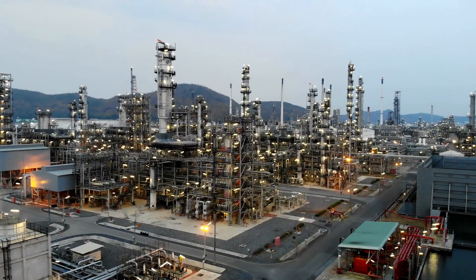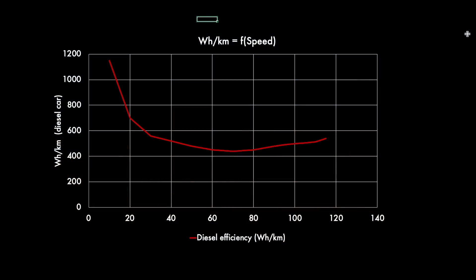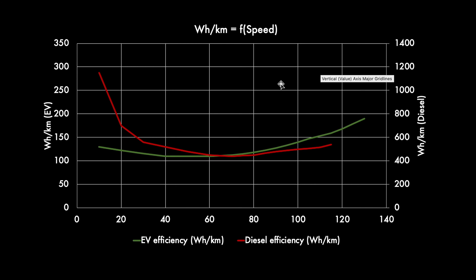The beauty of the diesel car is that it uses an energy that's super dense — when you carry 10, 20, 30, or 40 liters of diesel you've got massive amounts of energy in your tank. We're now looking at the same curve expressed in watt-hours per kilometer: anywhere between 400 and 1,000 watt-hours per kilometer for the diesel car. Then we bring on top of that the curve for the EV — the red curve is the diesel car, and the green curve is the EV.